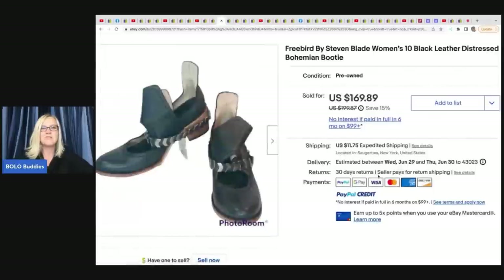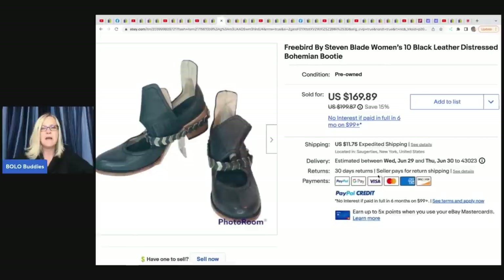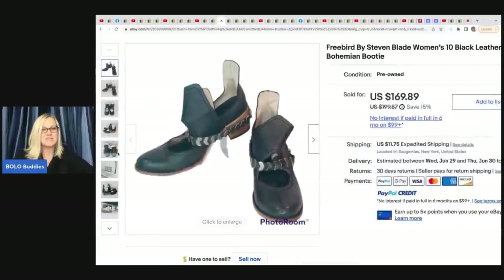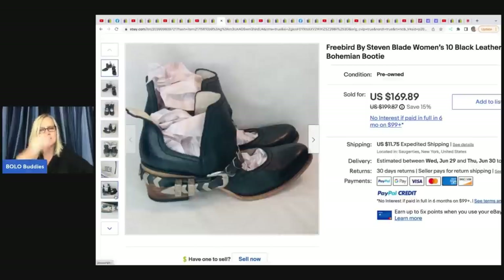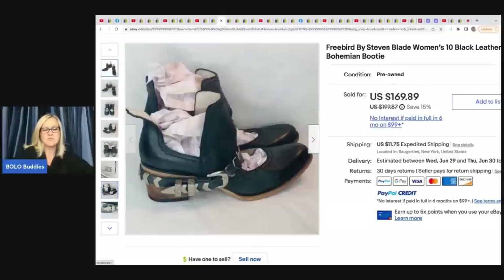The next item is these Free Bird by Steven Madden women's boots — bohemian boots. These sold in one day for $155. They were in the bottom of a shoe box at a Boy Scout yard sale, so she has about a dollar in them. Free Bird seems to be a well-known popular brand to look out for.